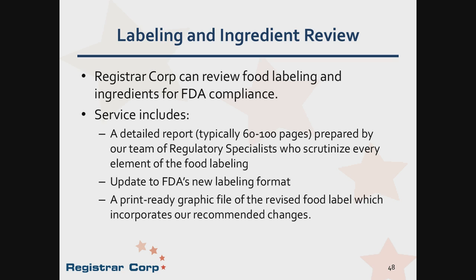Registrar Corp offers a food labeling review and ingredients compliance service for FDA compliance. This includes a detailed report — typically 60 to 100 pages — prepared by a team of regulatory specialists who scrutinize every element of food labeling. The service updates labels to FDA's new format, determines which type of chart the product qualifies for — simplified, tabular, linear, or standard — and whether dual column labeling will be required. A print-ready graphic file of the revised label is provided so the product is in compliance by the applicable compliance date.